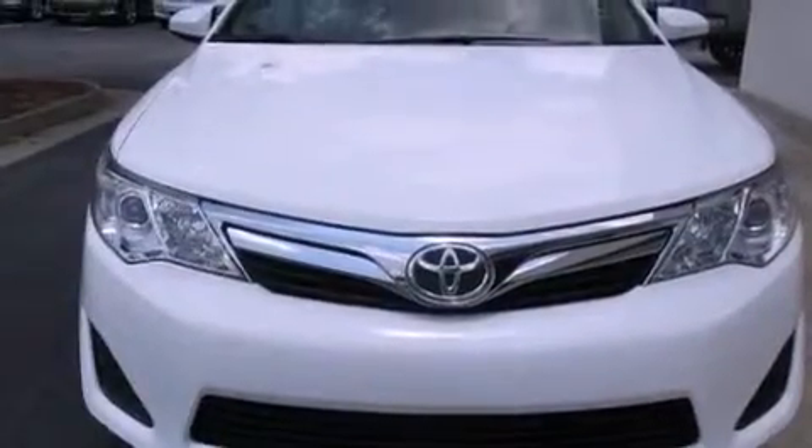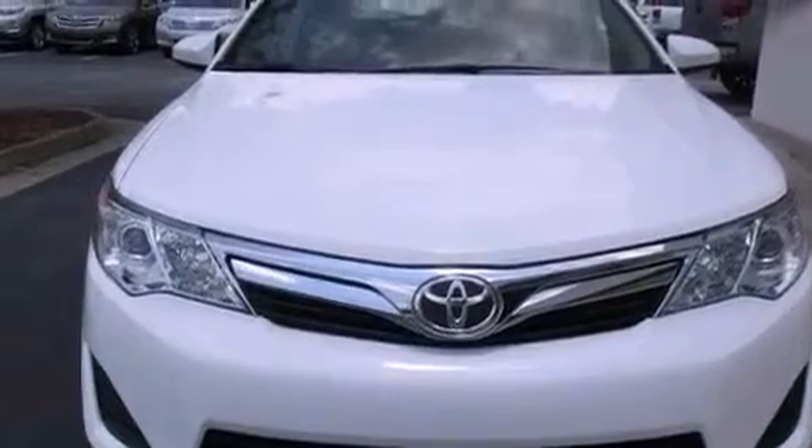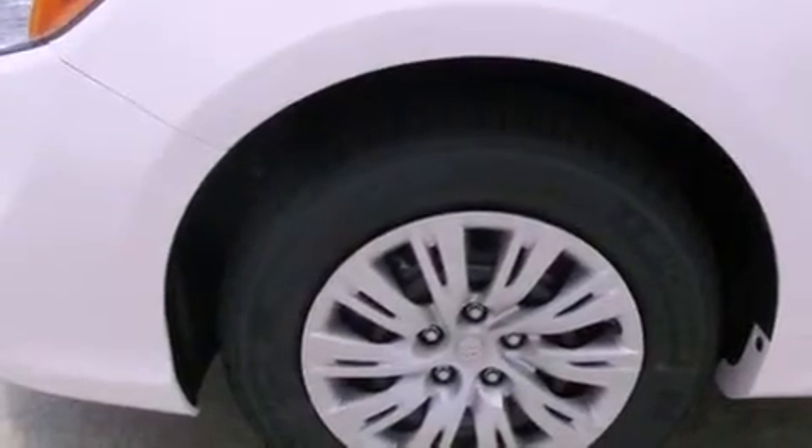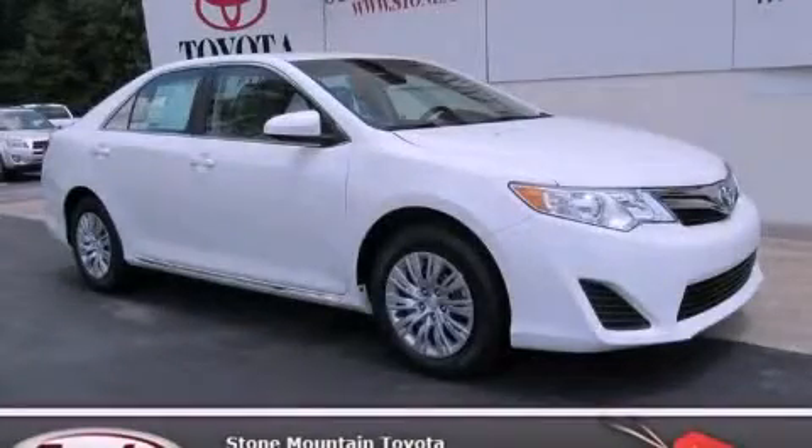With an EPA estimated rating of 35 miles per gallon on the highway, this vehicle is clearly a fuel efficient choice. This automobile won't last long at this price. Call and arrange a test drive now.